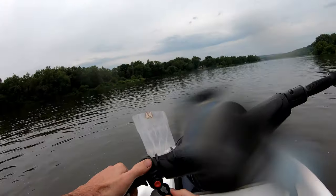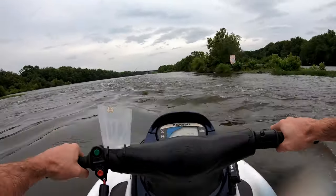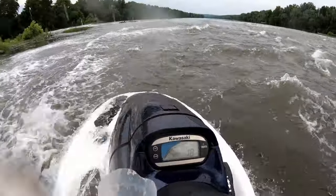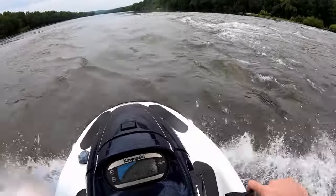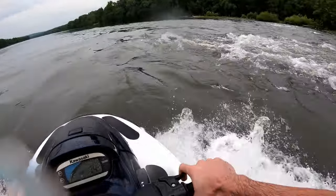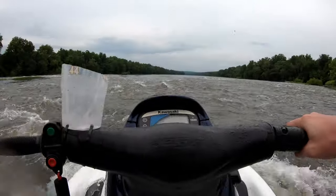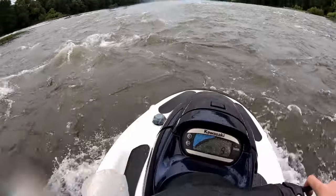Should have come out yesterday — should have brought my goggles yesterday. Looks like a log got hung up on this rock right here. This area is really fun to come to with the stand-up jet ski, just kind of toggling back and forth out here.